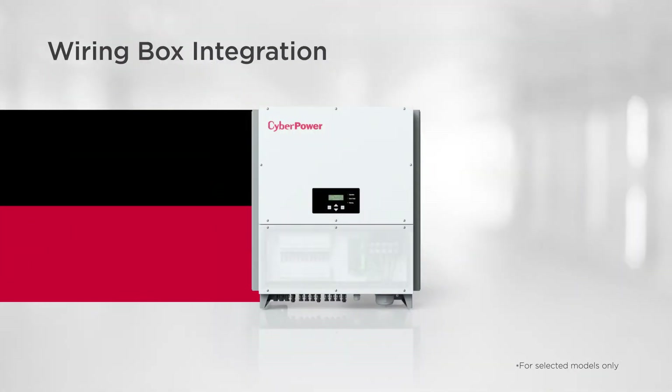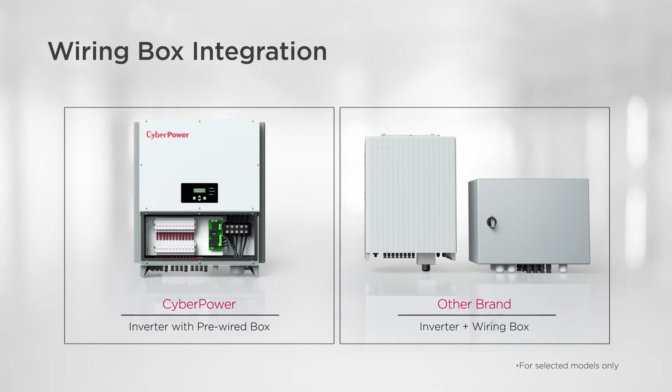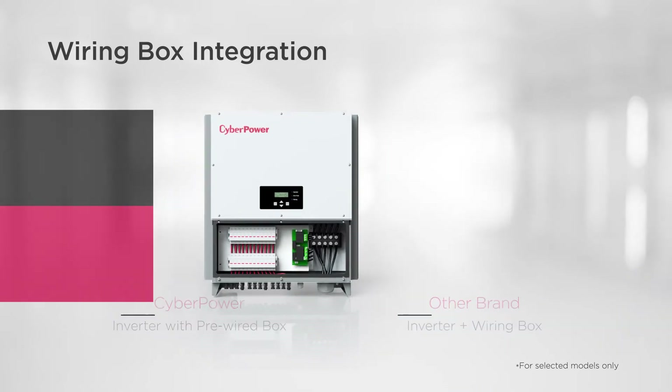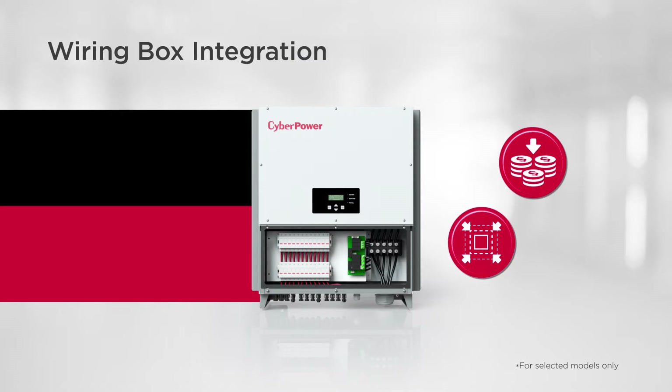By integrating a wiring box, no additional external DC box is required for the setup. This pre-wired box helps reduce the cost, save space, and installation time, bringing more convenience.